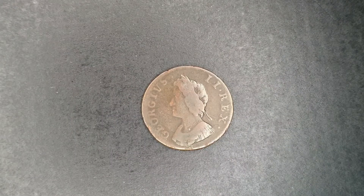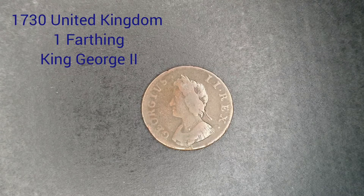Hello everyone, welcome to my channel Coins and Stamps to Watch. What we have here is another old coin from the United Kingdom. It is from 1730 and its value is one farthing. It's composed of copper with a weight of 4.93 grams and 23 millimeters in diameter.